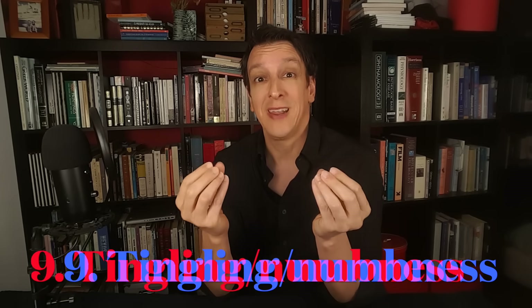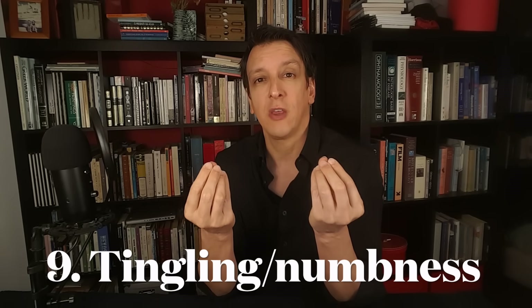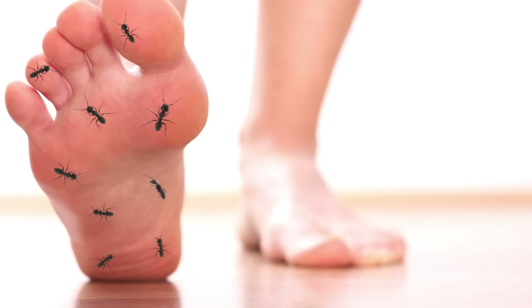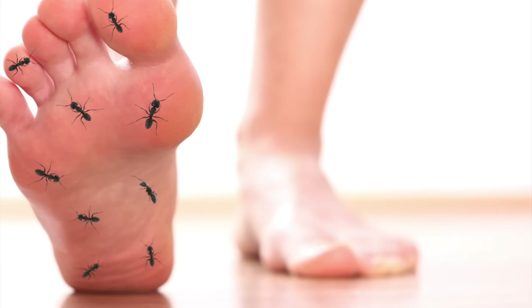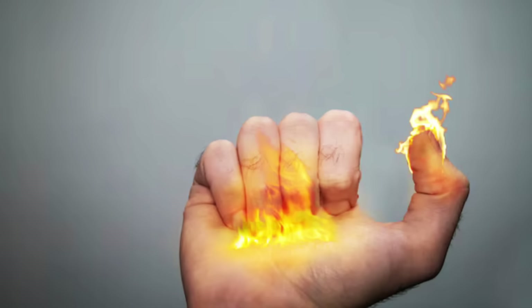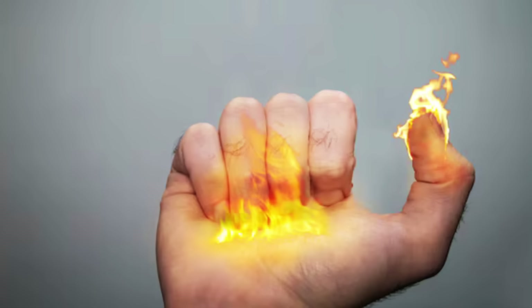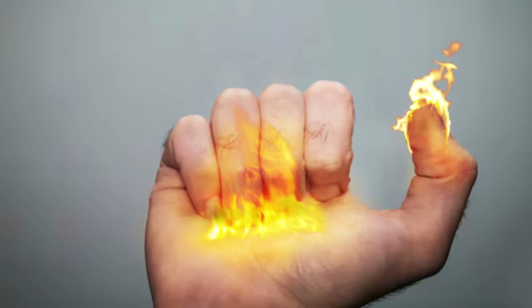Another common sign you've probably heard of is tingling or numbness on the tips of your fingers or toes — often referred to as a pins and needles sensation. Sensations of burning or pain can also be reported. This happens because high blood sugar over long periods of time can cause nerve damage.